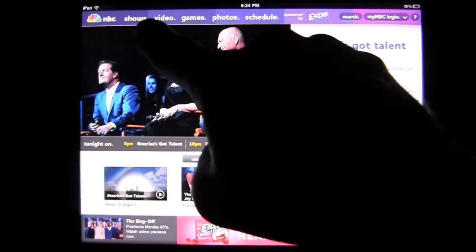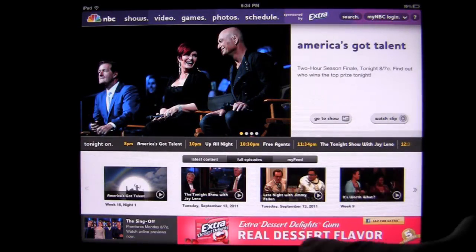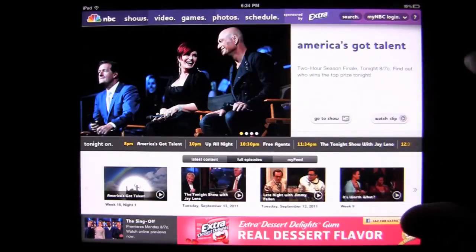Here's the opening screen. Your navigation is going to be mostly at the top. You've got some ads at the bottom. You can click on some of the content on the main screen.